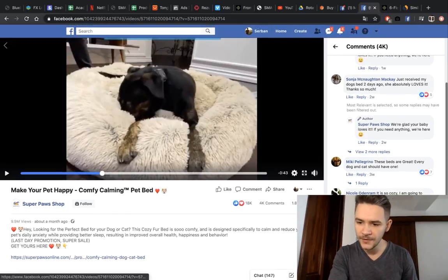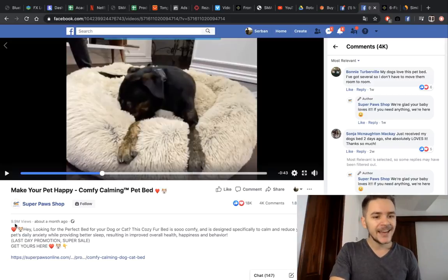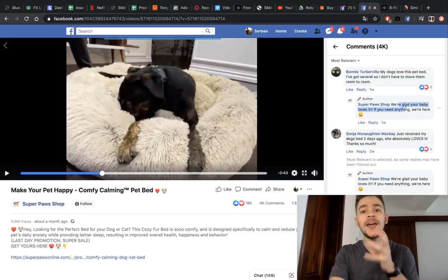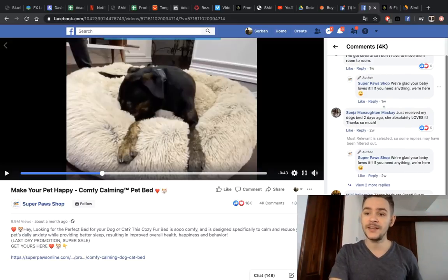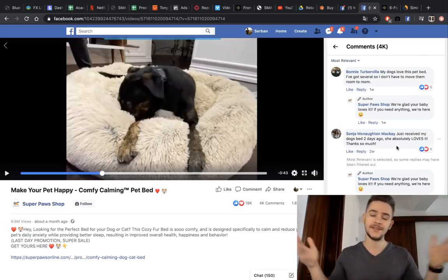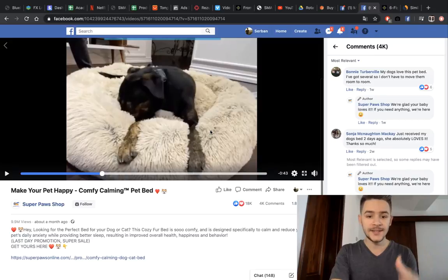Look at the engagement they're getting — everybody is commenting on this. They have 2,000 comments already and 18,000 likes and love reactions. This video has 10 million views, and it was only posted a month ago — that's tremendous. Another thing we notice is that they are responding to every comment. For example: 'My dogs love this pet bed' — they responded 'We're glad your baby loves it.' Engaging with your audience is another trust point, because they don't feel like a big corporation — they feel like a company that believes in their product.